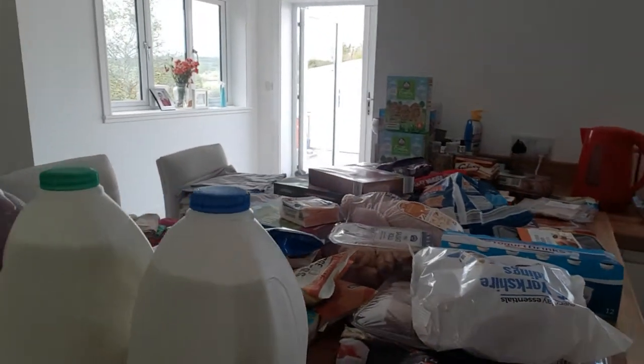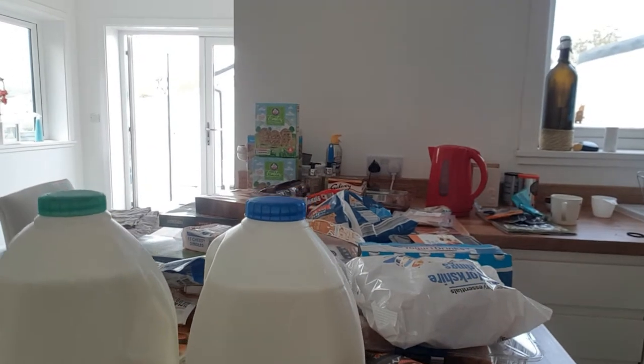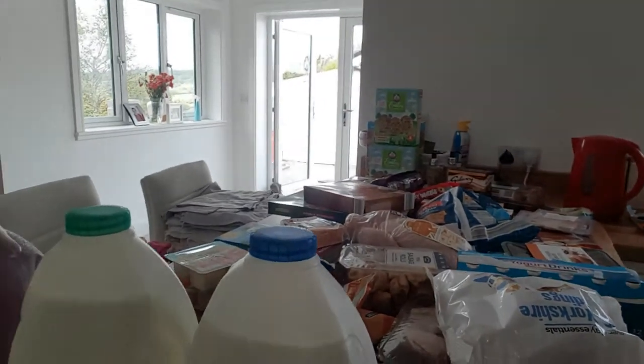This is the first haul that I'm doing — a food shopping haul from Farm Foods and Aldi. The majority is from Aldi, so I'll just go through it now.